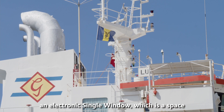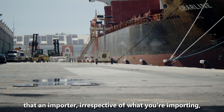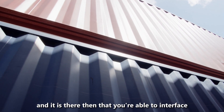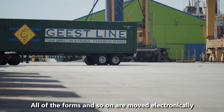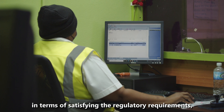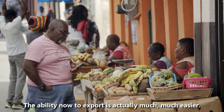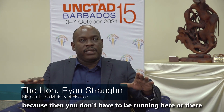We've come to the point now where we have an electronic single window, which is a space that an importer — irrespective of what you're importing — can plug into and interface with all the government departments, and they in turn with you. All of the forms are moved electronically from department to department. All of the approvals needed to satisfy the regulatory requirements are done at every stage and can be done in real time. The ability to export is now much, much easier and should cost less because you don't have to be running to all these departments.